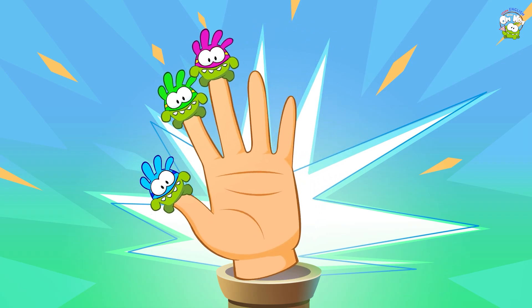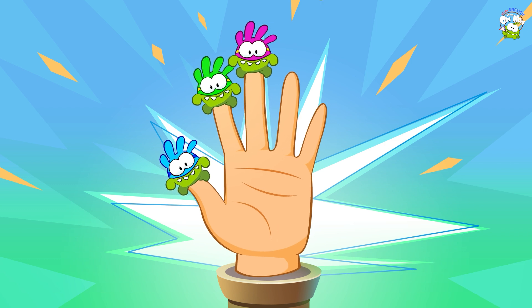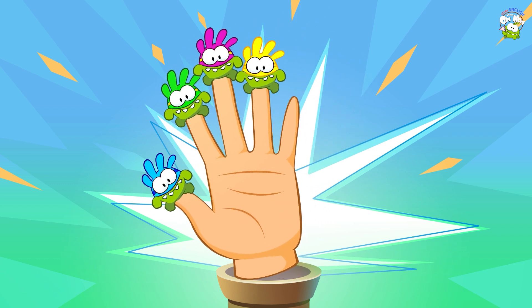Yellow supernum, yellow supernum, where are you? Here I am, here I am, how do you do?